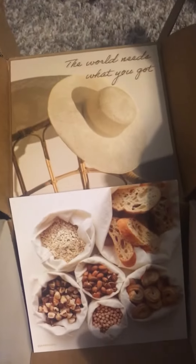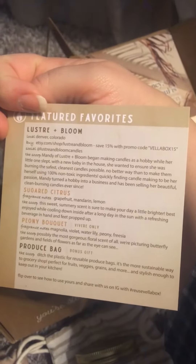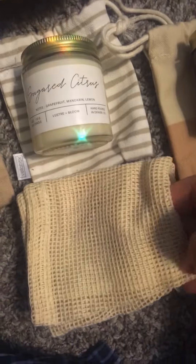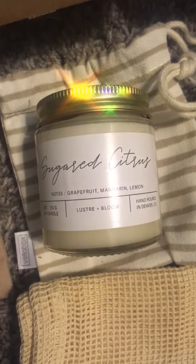It's actually $10 and $2 shipping. Here's this one — I love the little quote. And then they have this, and of course it describes all the info of what you're getting in your box. Here's the candle. And then I got some kind of mesh bag — I don't even know what that is. But sugar citrus.